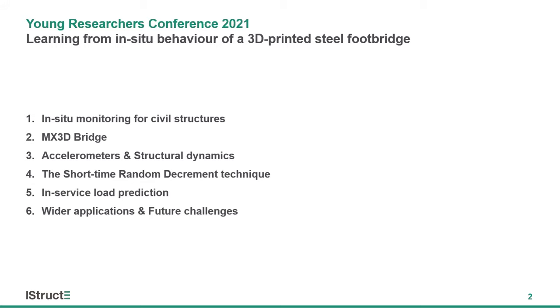I'll provide an overview of the extensive sensor network fitted to the bridge, and in this presentation I'm going to focus specifically on the accelerometers and how structural dynamics can allow us to estimate engineering parameters usually measured by more expensive and delicate sensors. I'll finish by providing a taste of what's next for the MX3D bridge, the research, and its wider applications to structural engineering.